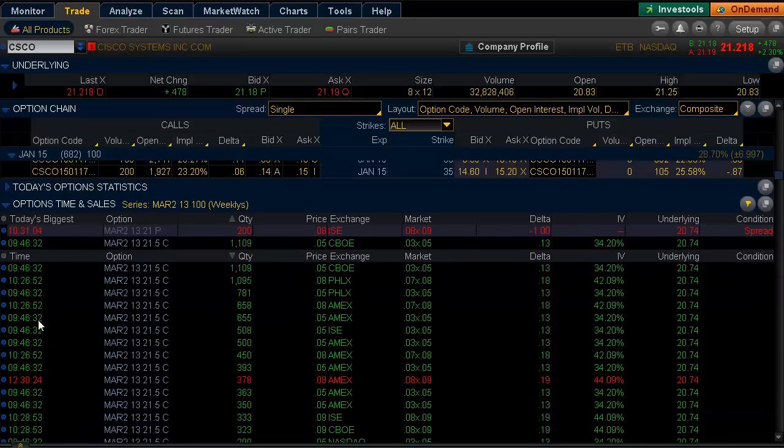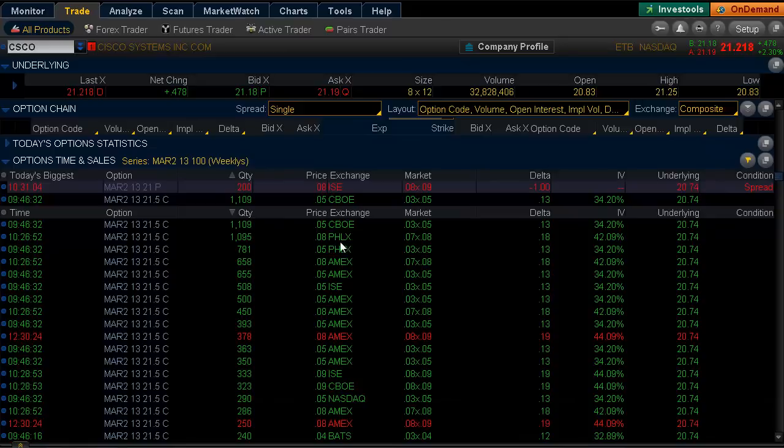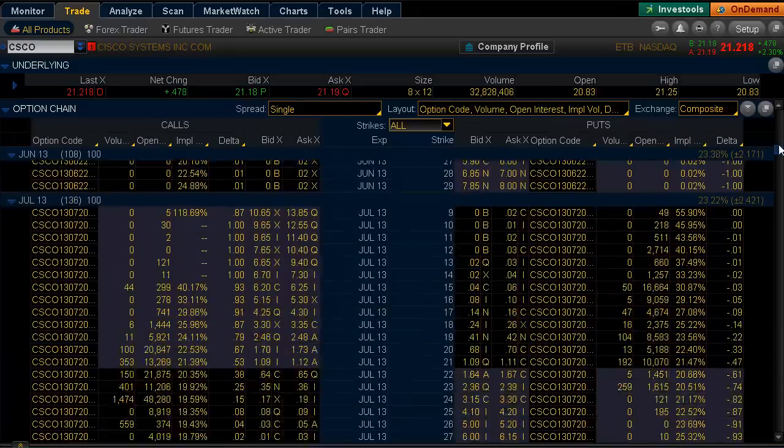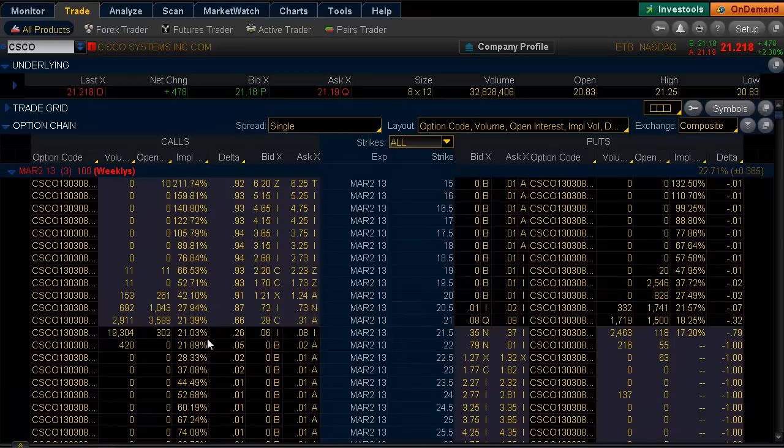Looking at the quantity and time and sales, you can see that the bulk of them traded from 5 to 8 cents, even 9 cents. Looking at where those prices are at the close, you can see they're 6 by 8 cents.